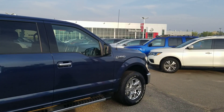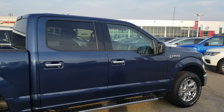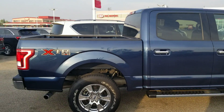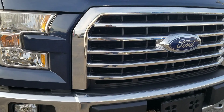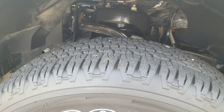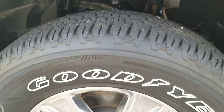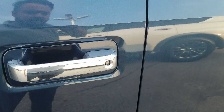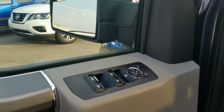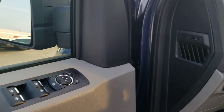Hi Sam, it's Harpreet from Chevy Nissan sending you a quick video of this beautiful 2017 F-150 — it's very clean. The truck comes with fog lights, front hooks, beautiful alloy wheels, running boards, keyless entry, and all power inside.